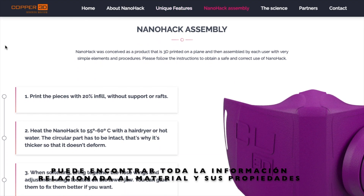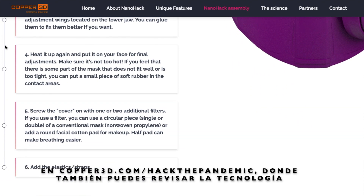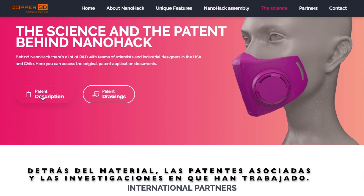All the information related to the material and its properties can be found at copper3d.com/hack-the-pandemic, where you can also check the technology behind this material, the patents and the research they have been working on for a long time.